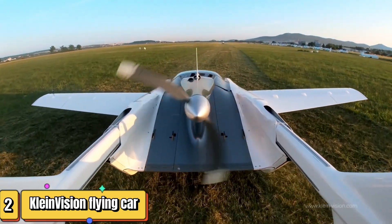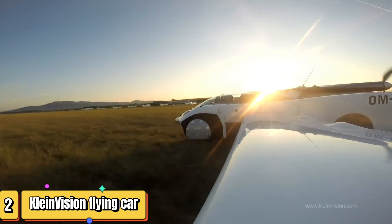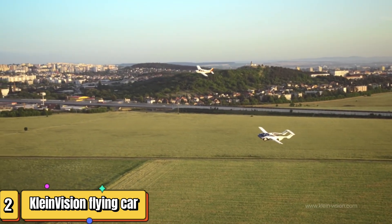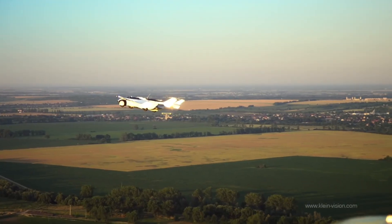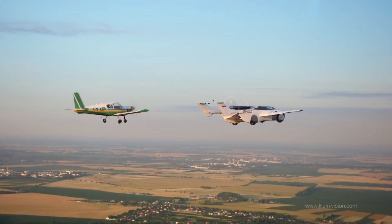Imagine a world where your car is also your plane. Welcome to the reality of the Klein Vision Aircar. Designed by Stefan Klein, this two-seater is manufactured in the heart of Slovakia. Its main fuselage doubles as a road car with four large wheels, fold-out wings, and extending tail booms. Propelled by a 160-horsepower BMW engine, it uses standard fuel.